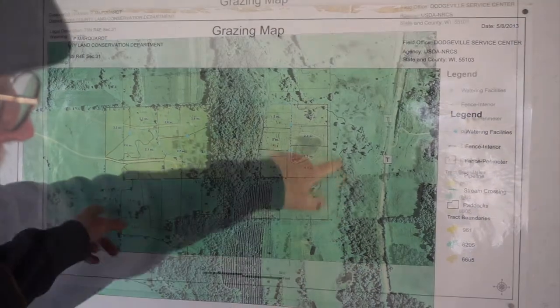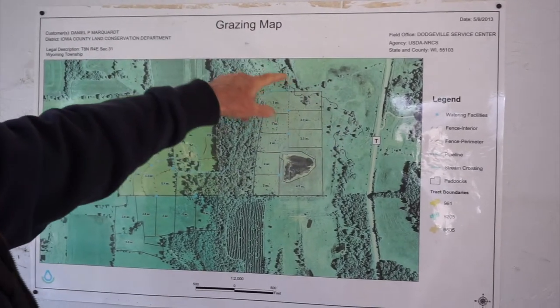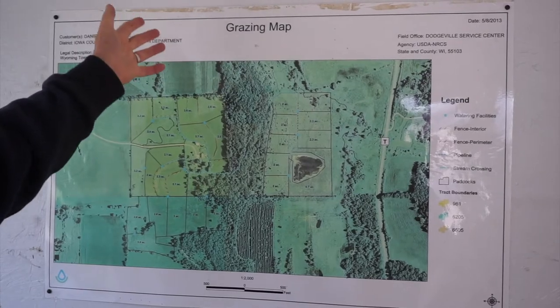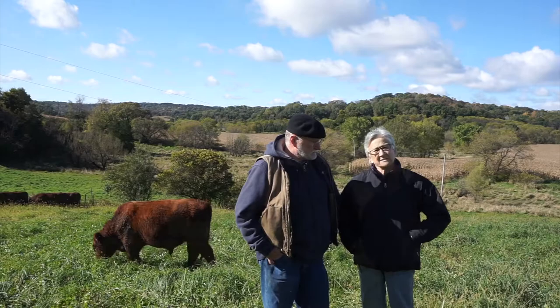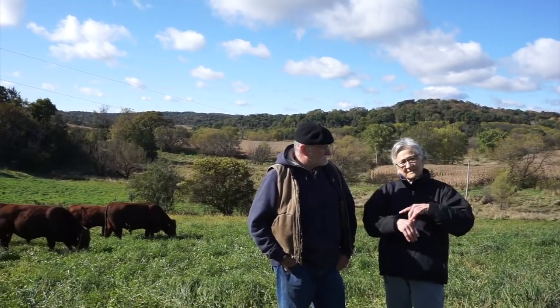This is Lowry Creek. Right through here is a tributary that joins Lowry Creek right at the pond at Taliesin. From there it goes into the Wisconsin River, and the Wisconsin joins the Mississippi, which of course gets to the Gulf.